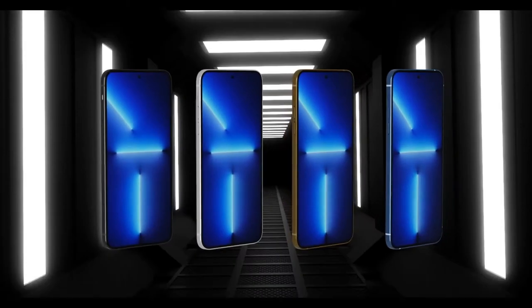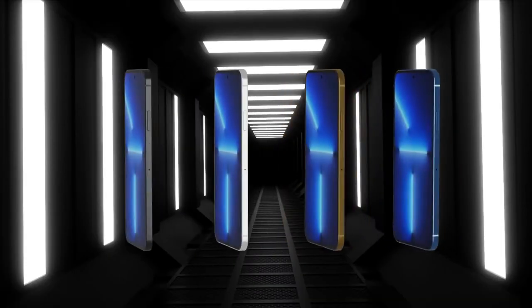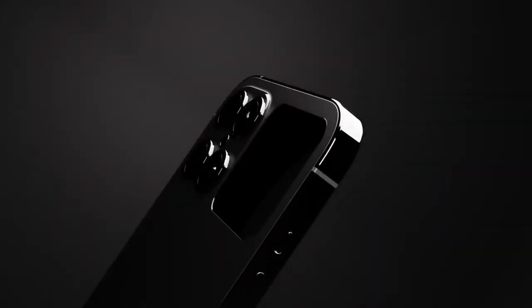Hey, what's going on everyone, this is the Train Buddy back with another video. Today we are going to talk about the new iPhone — of course you already got the idea from the title.